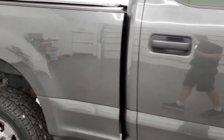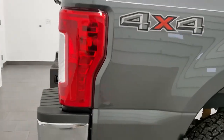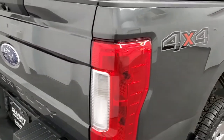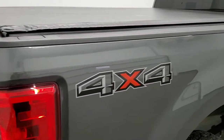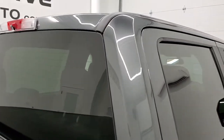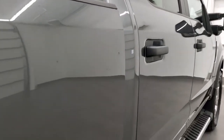We take these HD videos so if you are far away or even if you're close by and just cannot make the trip down but you're still interested in purchasing the truck, you can see the truck, hear the truck, and have confidence in the vehicle that you're looking at before you even get here. So when you do get here there are no surprises and you can make a smart and informed buying decision from wherever you're at. Very nice and clean on that side.